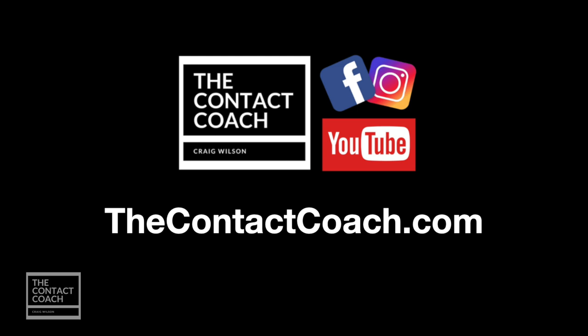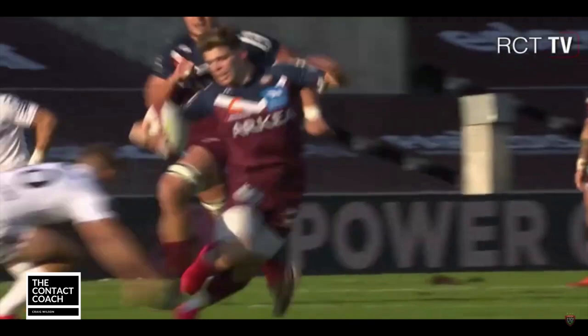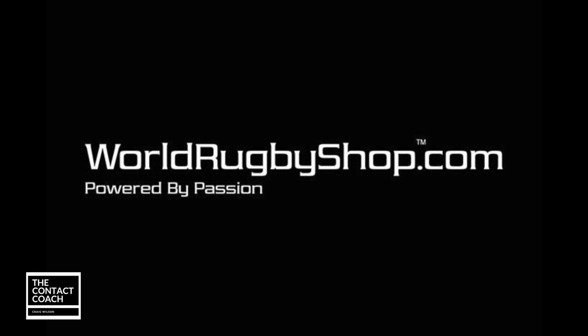Welcome back to the Contact Coach. I'm going to visit France at the Top 14 and we're going to look at round 13 and three great tries that I feel are worth a look at. Please support worldrugbyshop.com — they are your one-stop shop for all your rugby needs.